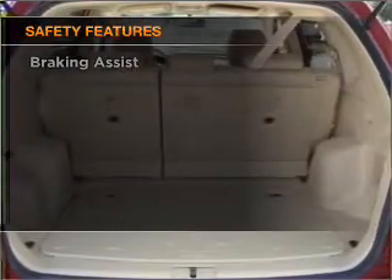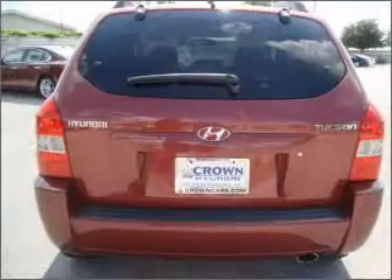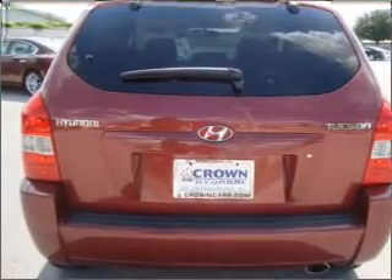Front ventilated disc brakes. Passenger airbag. Side airbag. Curtain head airbags. Stability control.